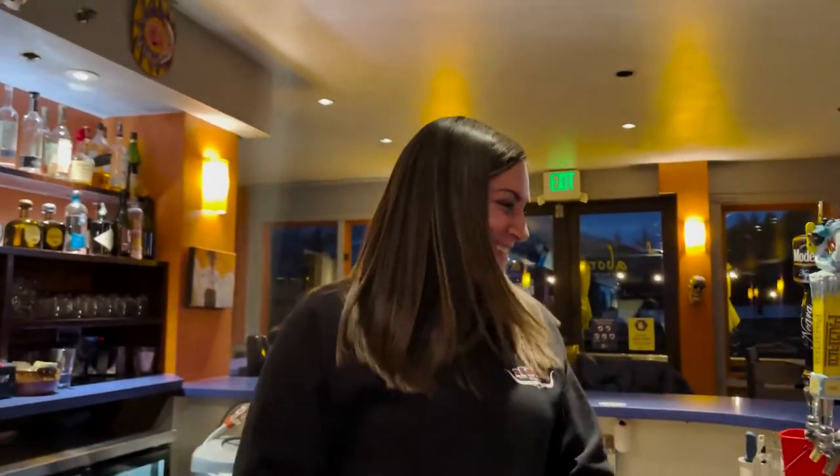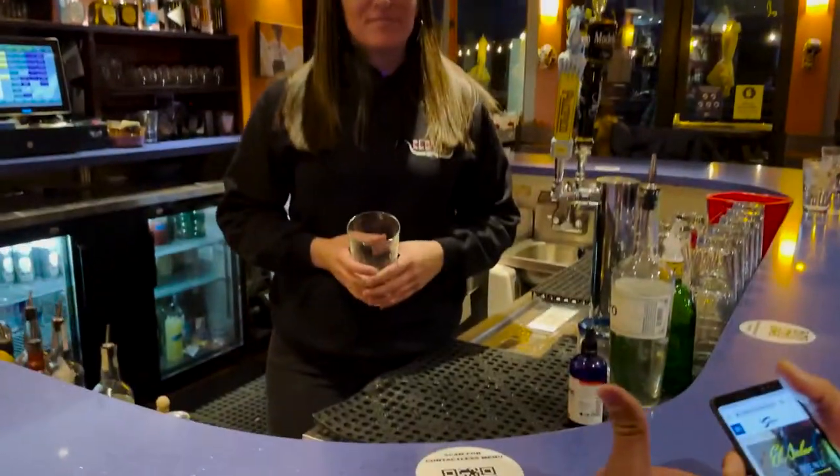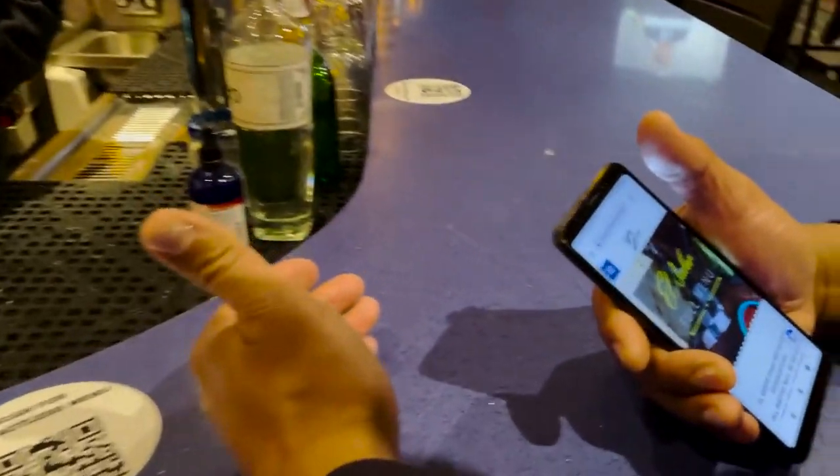Thank you for having us. At your tequila bar, you have a signature drink here. People love the micheladas, they love the margaritas, but you guys take it a little further. Everything is made in-house with fresh ingredients.